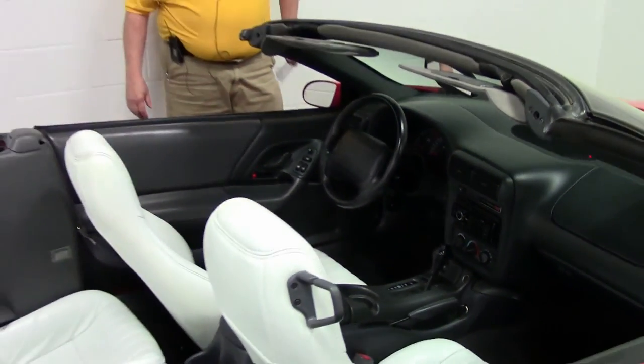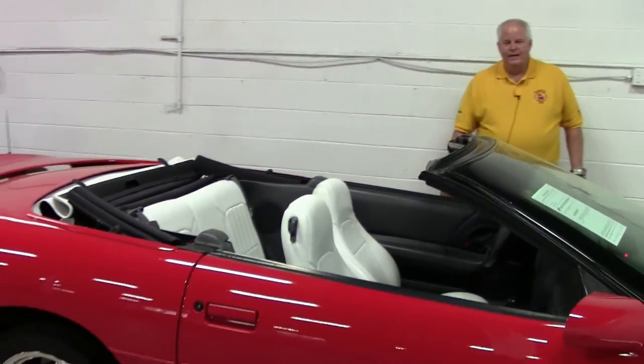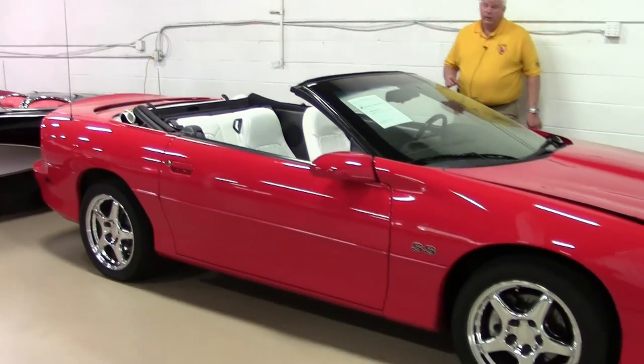Hello folks, welcome to Buy a Vet in Atlanta, Georgia. My name is Rick Engel. Today I'm going to show you this 1998 red Camaro SS with an LS1 motor in it.